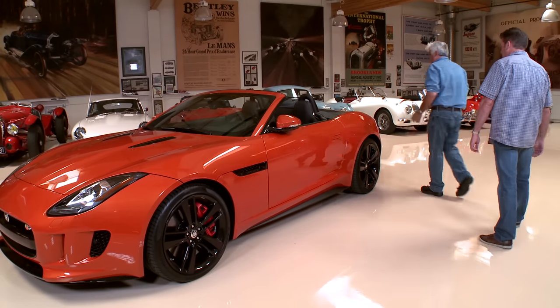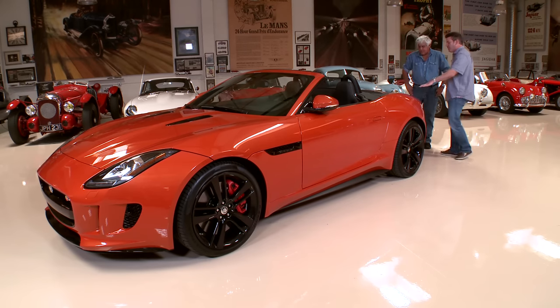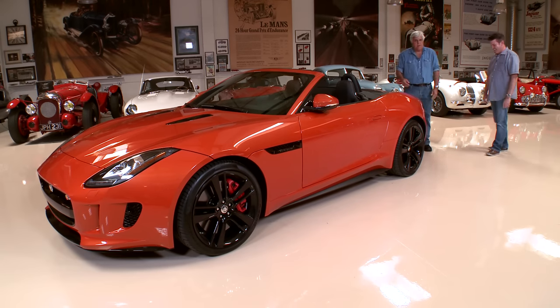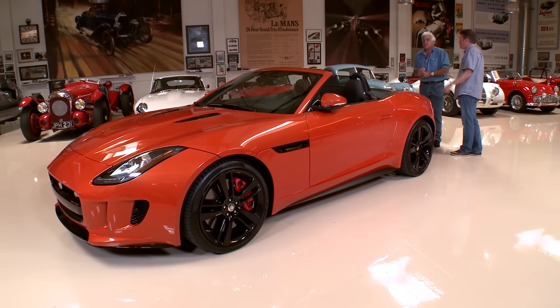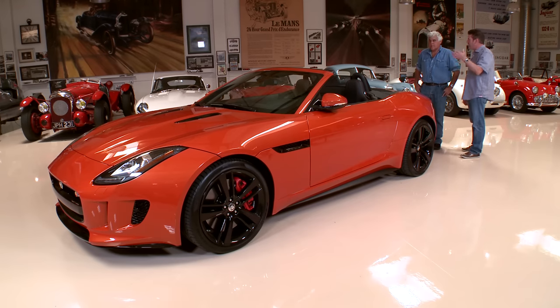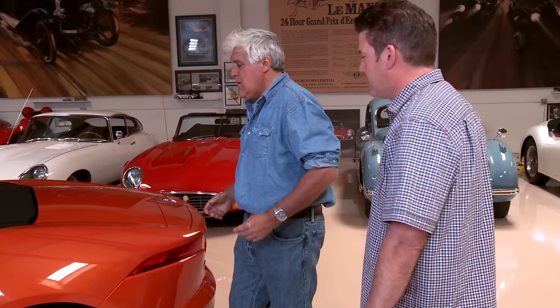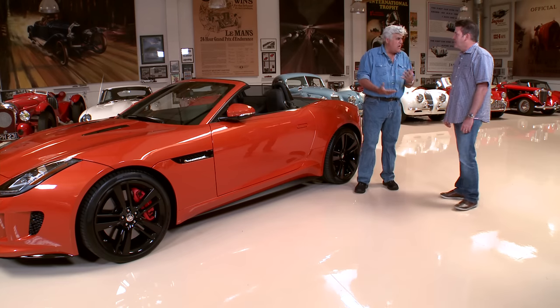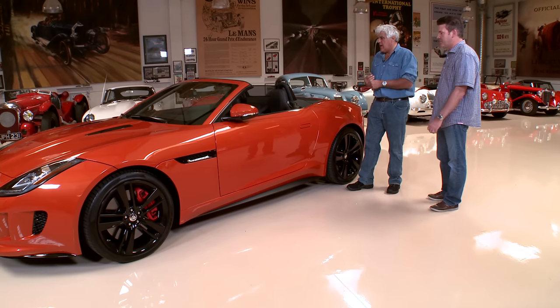It's nicely proportioned. I really like your airfoil here — this comes up at 60 and stays on to 40. You can also deploy it manually. In the old days, before you could deploy it, the police always knew if you were speeding. My Carrera GT, as soon as you get to 70 miles an hour, it comes up and the cops know. The convertible top goes up and down up to 30 miles an hour in 12 seconds, so very fast. Horsepower in the V8 is 495. This one is optioned to the hilt — they run for about 69 thousand for the base. This is the V8S you have here.